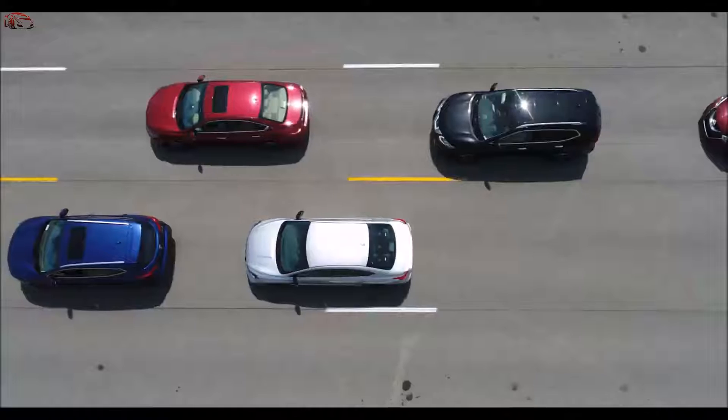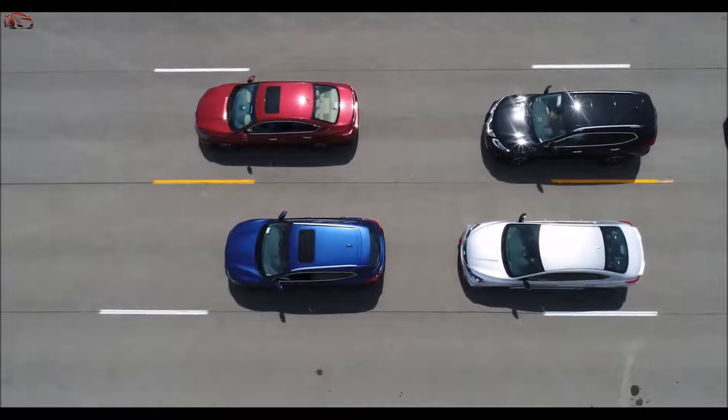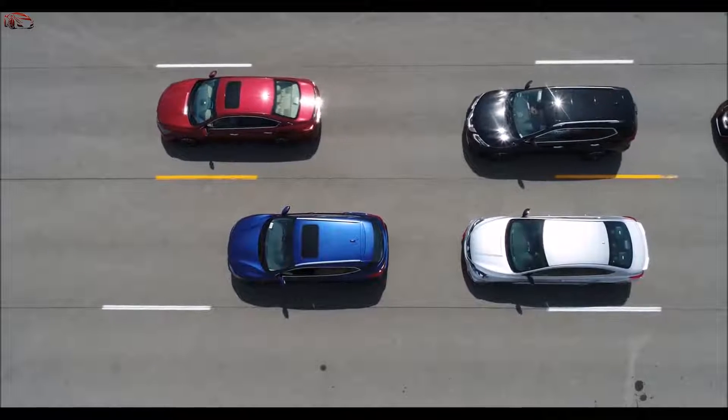So Brittany, what about heavy traffic situations? Heavy traffic is where ProPilot Assist shines the most. If you come to a stop from the vehicle in front of you, it'll hold you at that stop, and then when that vehicle goes, your vehicle will go. If you're stopped for more than three seconds, all you have to do is hit resume or lightly tap the accelerator, and off you go again.